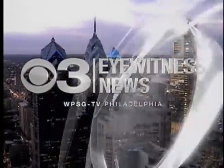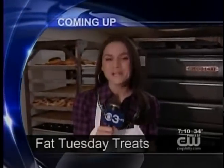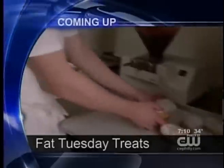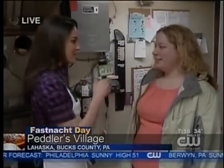Now, in high definition, Eyewitness News on the CW Philly. The Germans say Foschnott, but us Polish folks, we say Puczki — and at Town Crier Bakery, we're making both. It is the day before Ash Wednesday, Foschnot Day. Eyewitness News reporter Nicole Brewer is live at Peddler's Village making donuts this morning. The Germans say Foschnott, but the Polish people say Puczki. Joining me now is Adriana, who's half Polish and half German — what's it going to be? Foschnott. You're here to pick up donuts for yourself — why come out on Fat Tuesday?